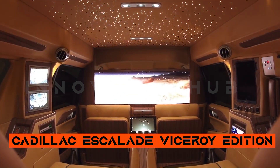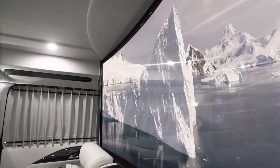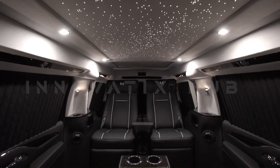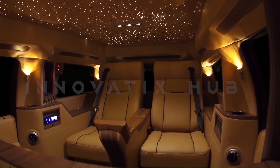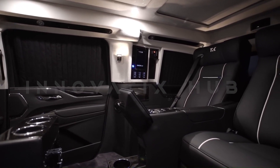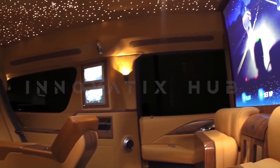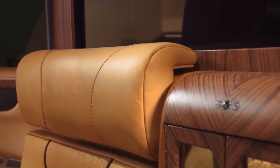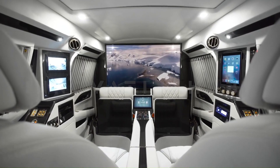Cadillac Escalade Visionary Edition by Senni Motorcars — a masterpiece of refinement. Senni Motorcars, a California-based automotive conversion company, excels in crafting opulent luxury vehicles. The 2016 Cadillac Escalade Visionary Edition features a six-way power chair with an airline-style table, an Apple iPad Air 2, and a touchscreen management system. The highlight is the seamless incorporation of a 48-inch Samsung 4K curved-screen TV into the car partition. Extensive customization options are available.